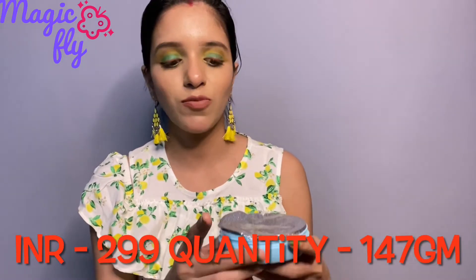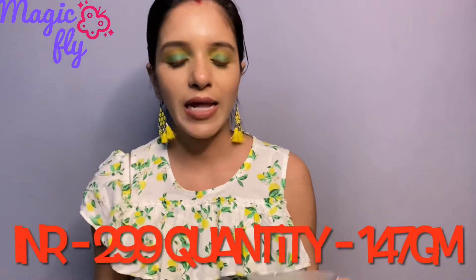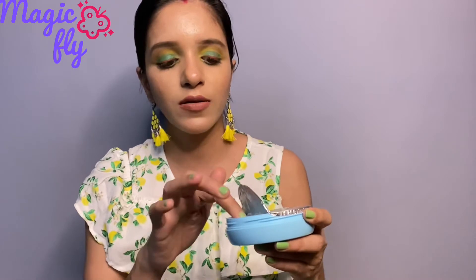First, let me show you the Ponds moisturizer. I've taken this much on my hand — it is a very light, whitish-bluish kind of moisturizer. It blends so beautifully on the skin, feels very hydrating, and also has a very cooling sensation which is amazing.